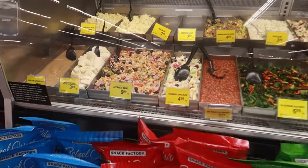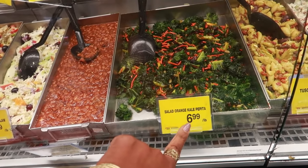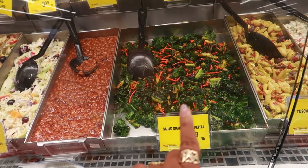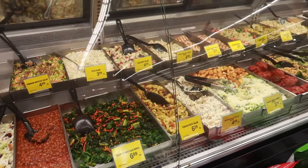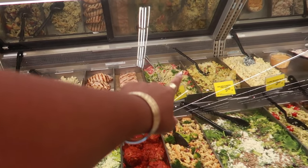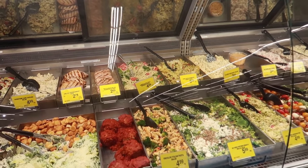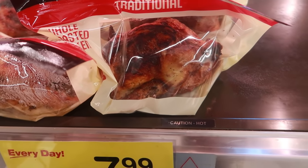The deli always has some good stuff. I tried this for the first time the other day — it was really good. It's an orange kale pepita salad. I don't know what pepita means but it was really sweet, almost like a coleslaw — super good. This is where I usually get my lemon capellini salad back there, where I pick out the capers. I'm not gonna get any today though. Oh, that chicken looks so good — $7.99.